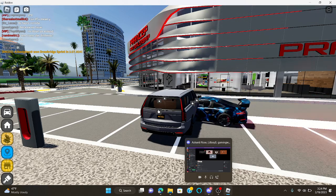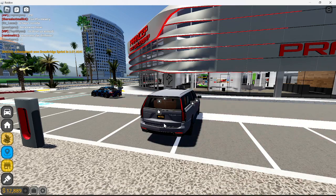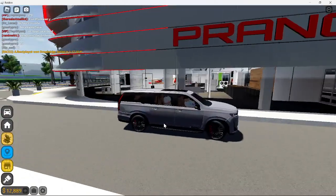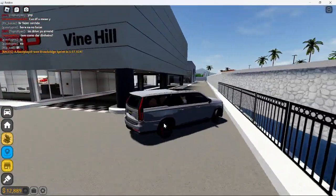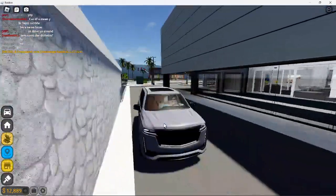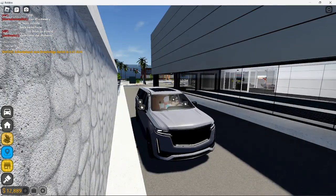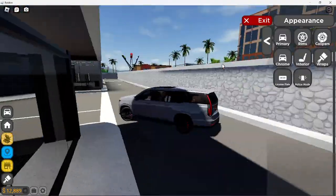Welcome back to another video. So today, as you guys saw in the thumbnail and title, I am building the Cadillac SUV in Driving Empire. You don't have to pull it around the back, you can stay right here. Got my little driver here with a street sharing. Got the mobile customization, so let's just build it.